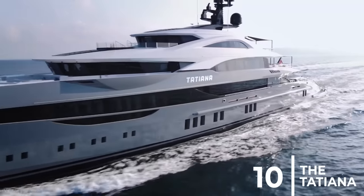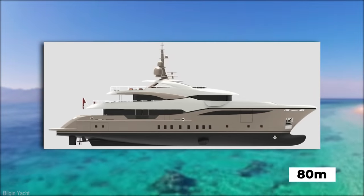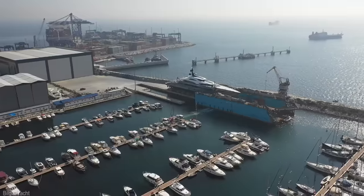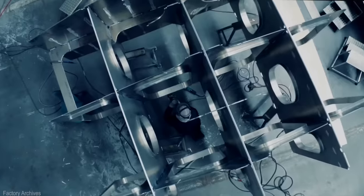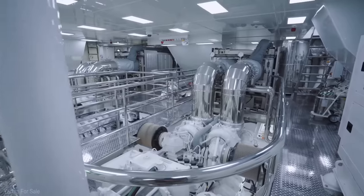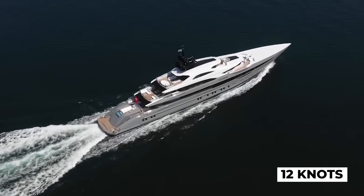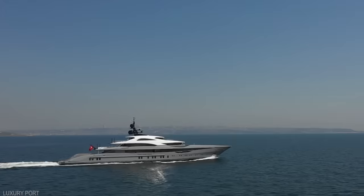Number 10: The Tatiana. The Tatiana is an 80-meter-long motor yacht that was announced in 2020 but made its debut the following year. The superstructure and frame of the yacht are made entirely out of aluminum and are surrounded by a highly reinforced steel hull that allows it to cut through the water. The Tatiana is powered by two MTU engines that allow her to have a cruising speed of around 12 knots, and if necessary, she is capable of reaching speeds of up to 19 knots.